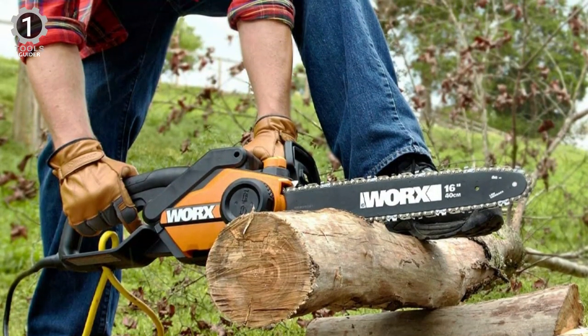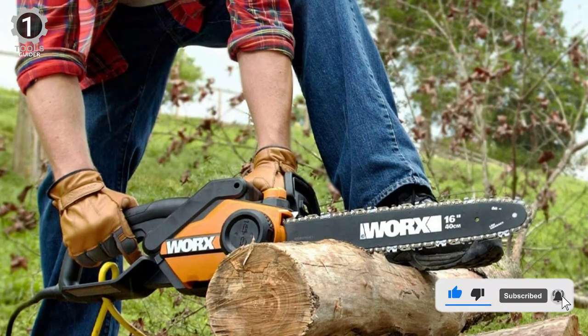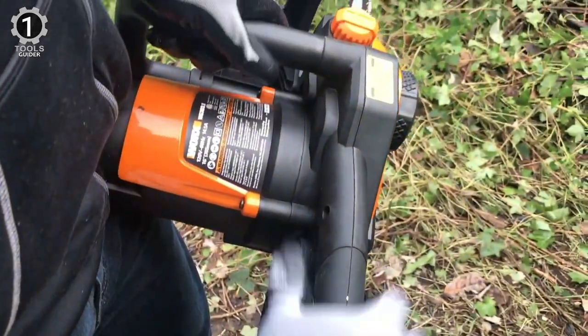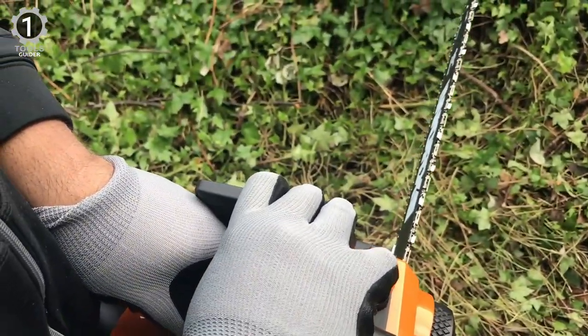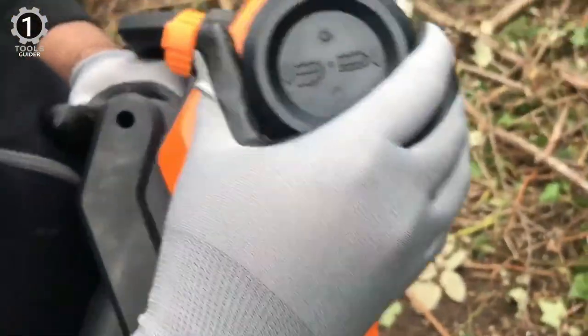Though inexpensive, this WRX still has handy features including a chain brake, ergonomic handle, automatic chain oiler, and automatic chain tensioner. It's fast, balanced, and easily handles lightweight duties around the yard. It's not too heavy either, weighing 11 pounds.